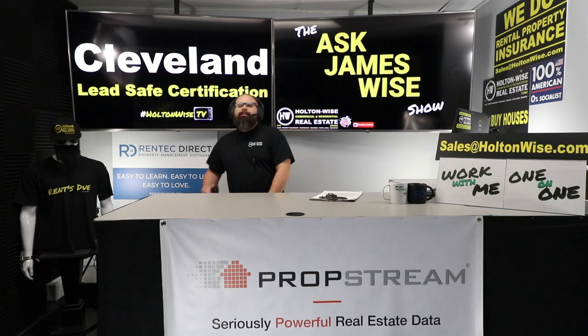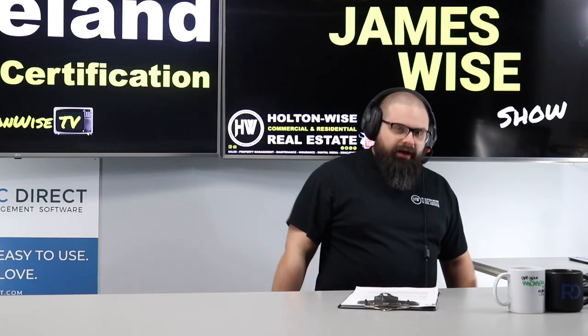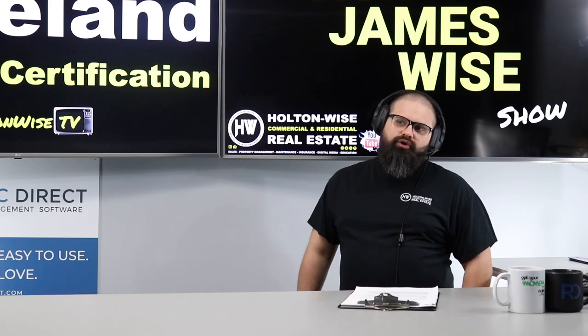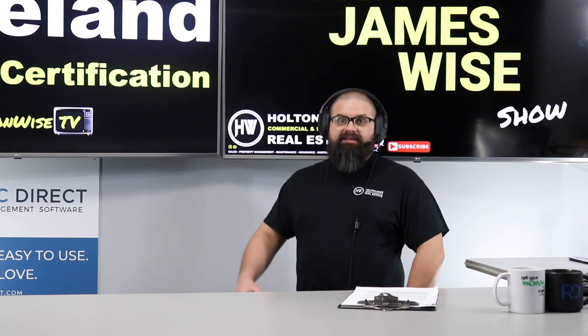Welcome to the show, folks. My name is James Wise, and I am here to help you. I'm here to answer your real estate questions — that's what we do. The Ask James Wise Show.